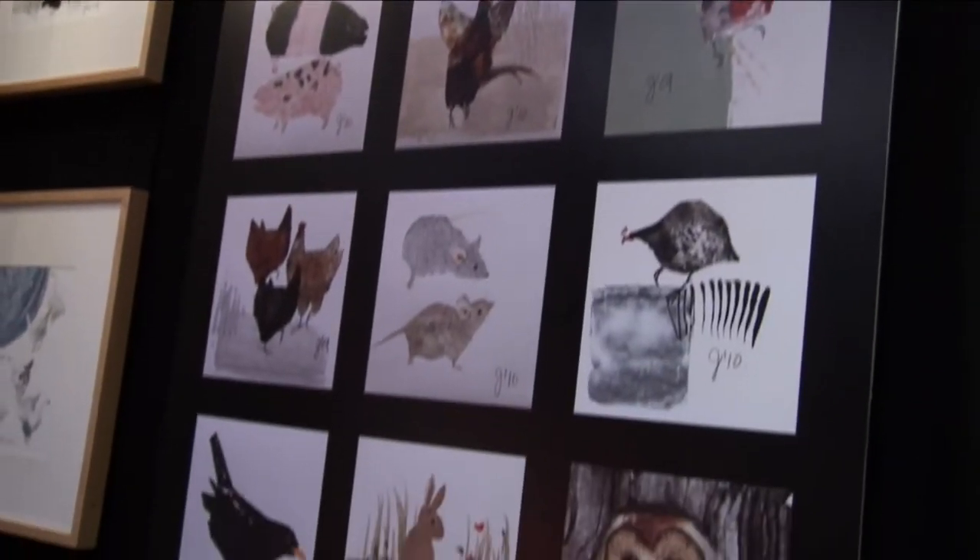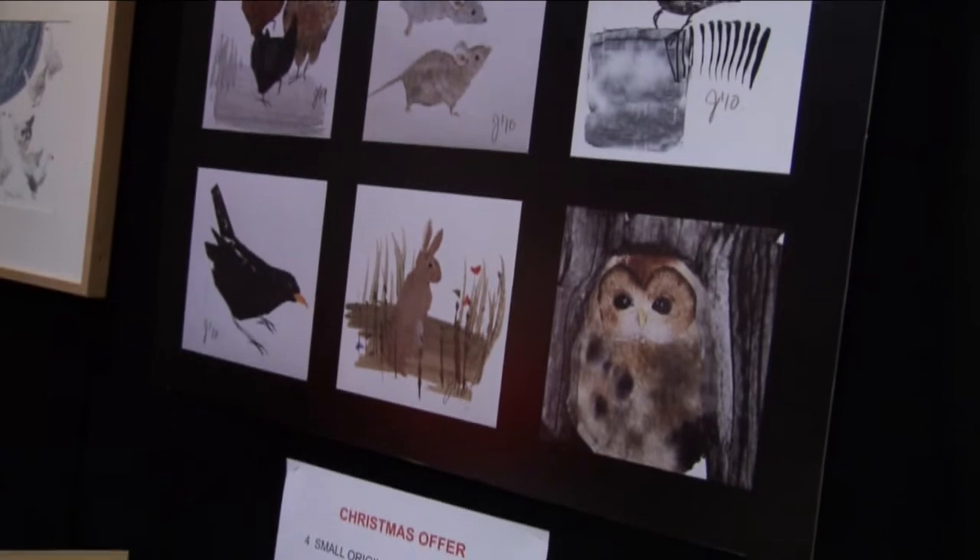They're ideally priced, they make ideal presents. If you go on the website you'll also see the other work that I do. Those people who are aware of that work kind of like to buy these because lots of friends of mine can't afford a Julia Burns painting but they can afford a Julia Burns Red Hen Original and feel that they have a little piece of art.